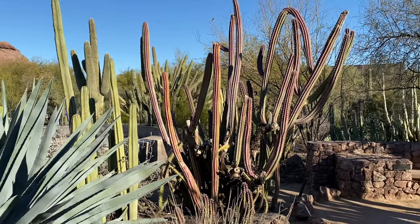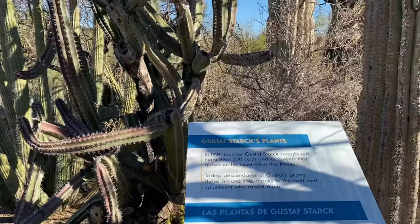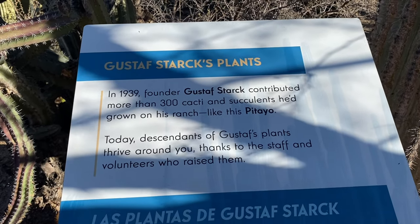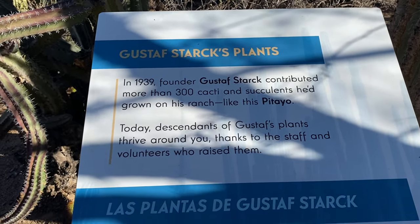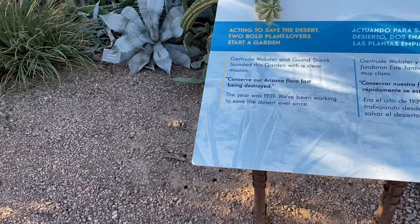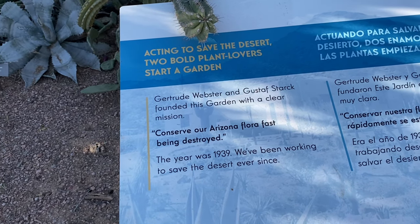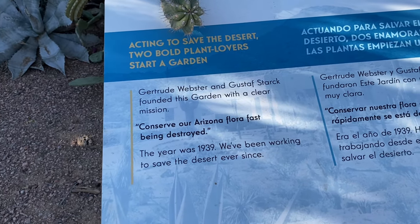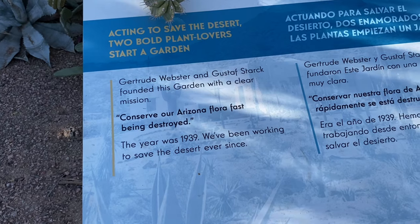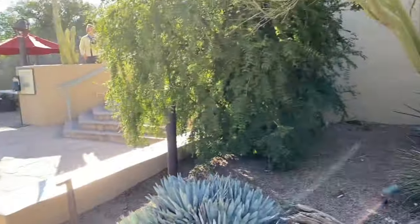I like that one - how it's got a tinge of red to it, makes it pop. So here we have Gustav Stark's plants. Apparently he's the founder of the Botanical Garden - and that's just such a cool name. It says acting to save the desert - two bold plant lovers start a garden. So Gertrude Webster and Gustav Stark founded this garden with a clear mission: conserve our Arizona flora fast being destroyed. They started in 1939 and they've been working to save the desert ever since. I love that so much - botanical gardens are so important.